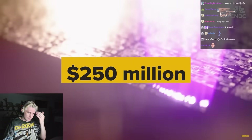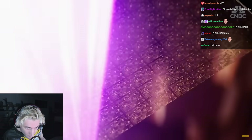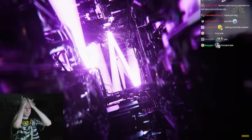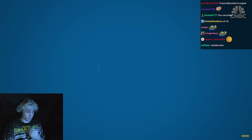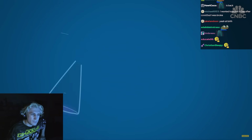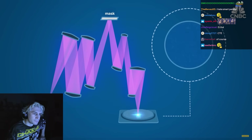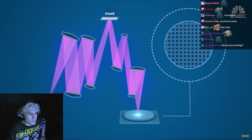ASML began developing its latest $400 million High-NA machines around 2016. Inside, all the same processes still happen with the same EUV light source, but there's one key difference: we increase the aperture — the opening angle of the lens. High-NA stands for High Numerical Aperture, meaning it has a larger lens opening, increasing the angle at which the light is captured by the mirrors. More light coming in from steeper angles allows High-NA machines to capture increasingly small designs on chip masks.